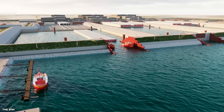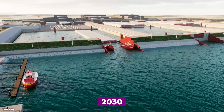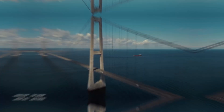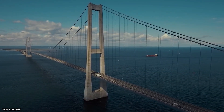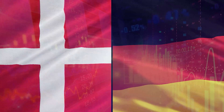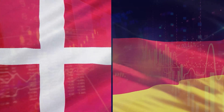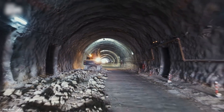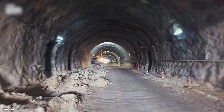The expected completion date for the Fehmarn Belt Fixed Link is 2030. The construction is expected to take several years, with work beginning in 2023. The project is considered to be one of the largest infrastructure projects in Europe and is expected to have a significant impact on the economies of both Denmark and Germany. It's a major undertaking for both countries, but how did it all start?